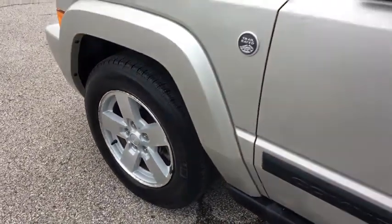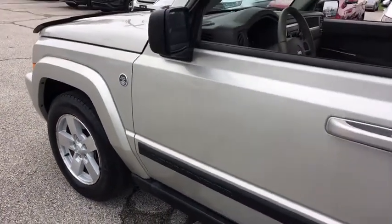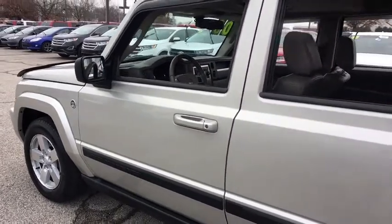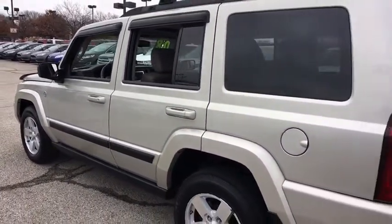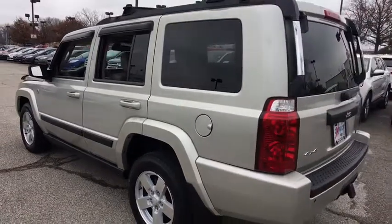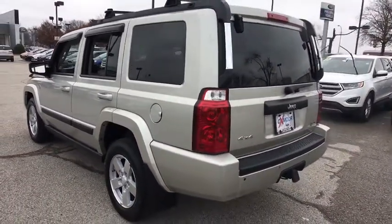A 2008 Jeep Commander. The Jeep Commander offers more capability over rugged terrain than most drivers will ever need. It can haul up to seven people and a lot of stuff just about anywhere it can fit. Here are some of this vehicle's great options.